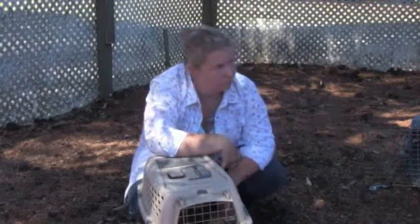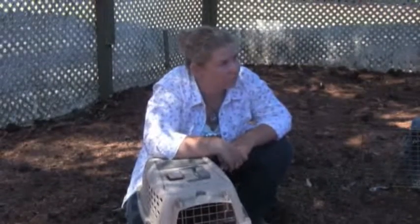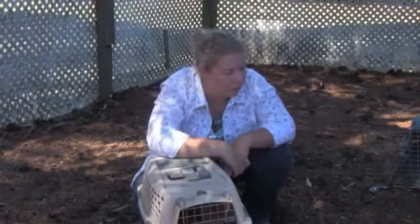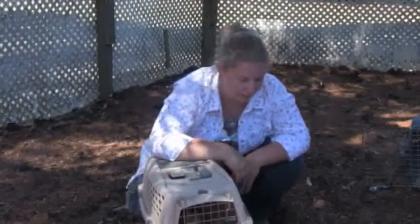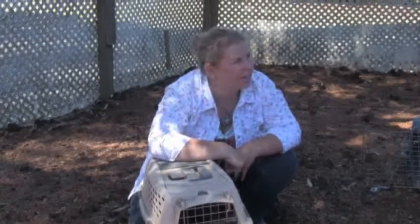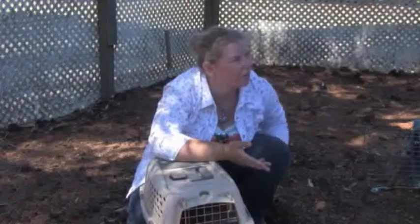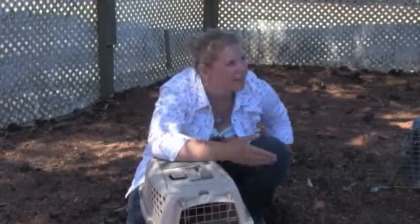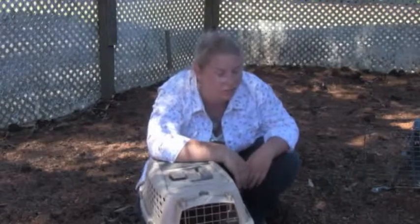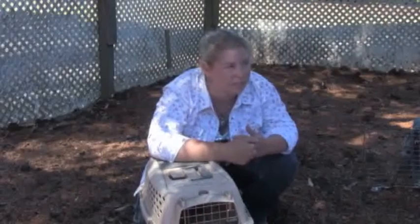It's really hard to find chicks that are Banties that you can guarantee are female — do you agree with that? Well, we buy Banties online. You get the breed you want, and you can specify whether you want males and females or just a mix. They're usually really accurate. If you get all females, they'll be all females. Even Banties? Yes.